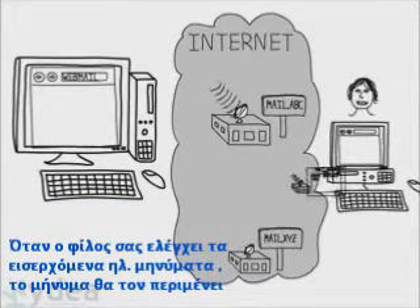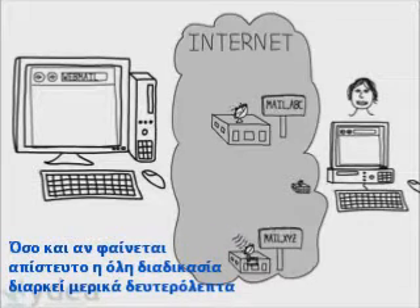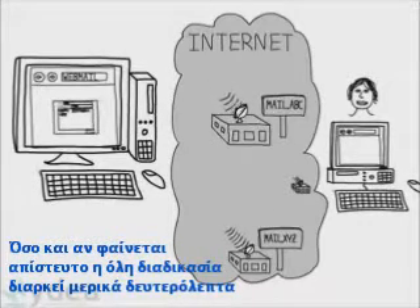When your friend checks his or her mail, the message is waiting. Amazingly enough, this whole process can take place in a matter of a few seconds.